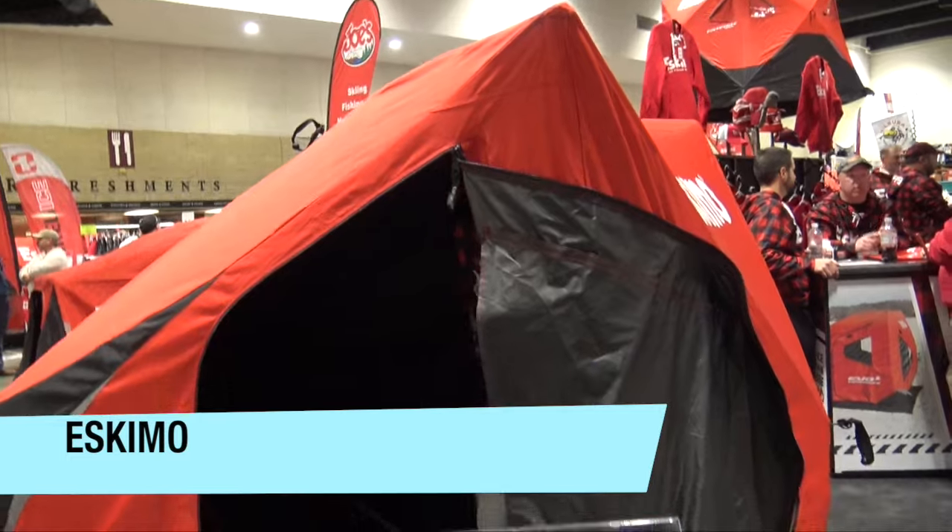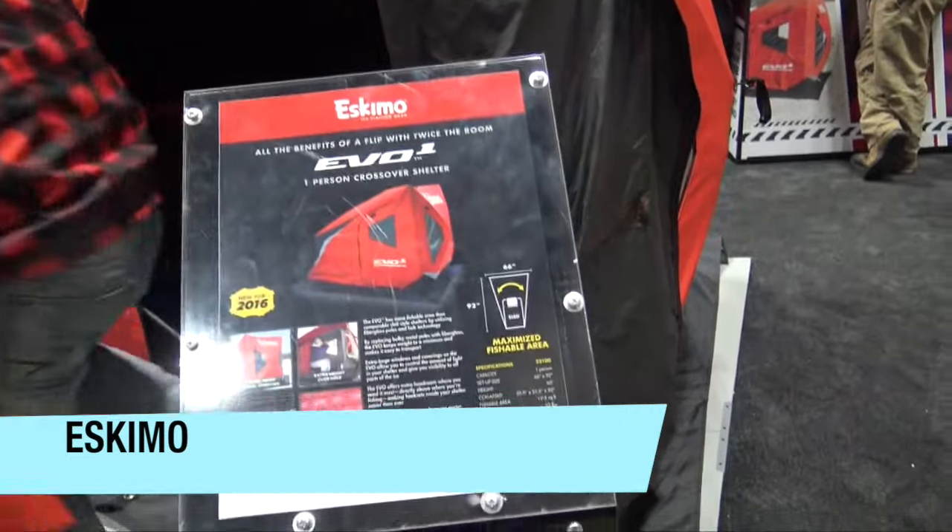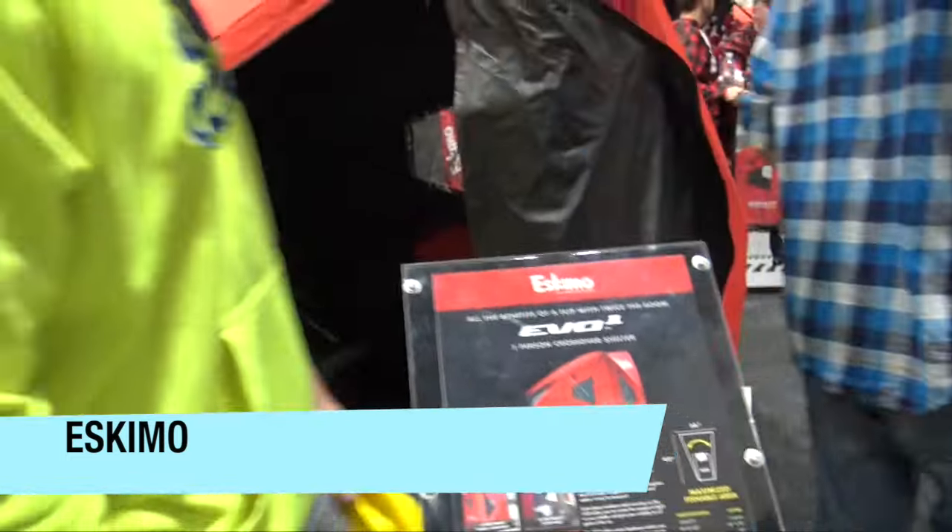We're at the St. Paul Ice Fishing Show. I wanted to show you this from the Eskimo booth here. We're looking at the EVO-1, which is a kind of a cool hybrid shelter.